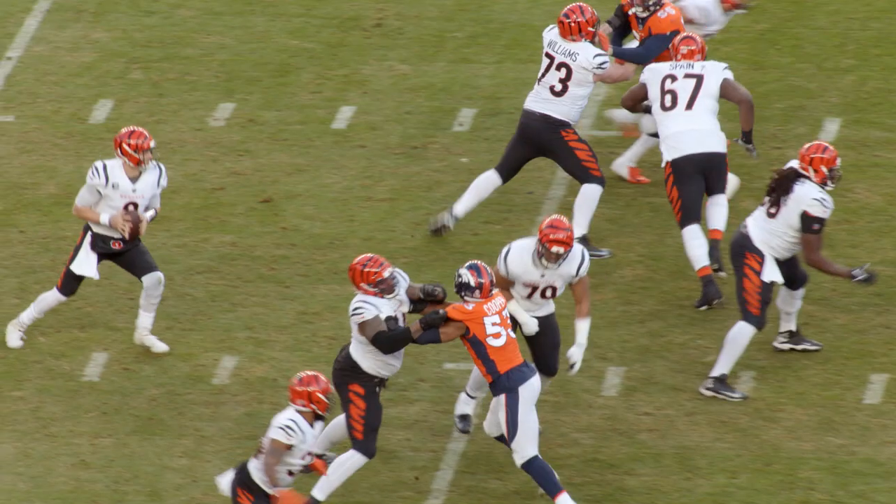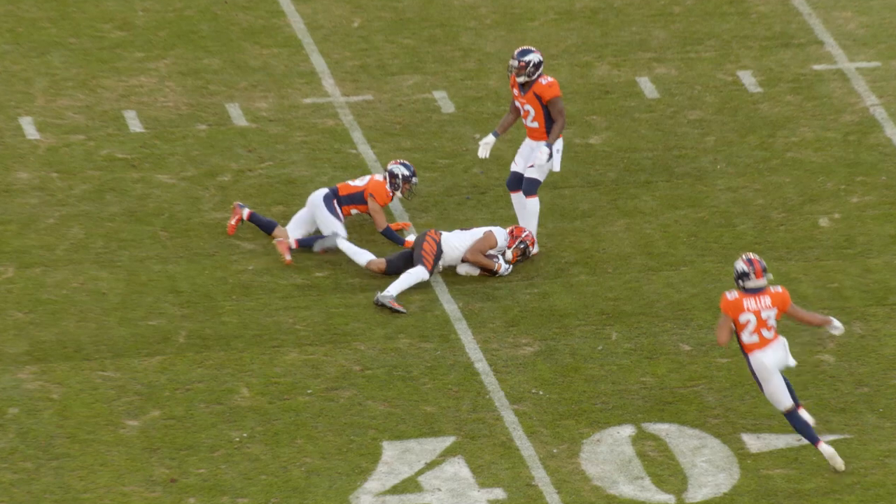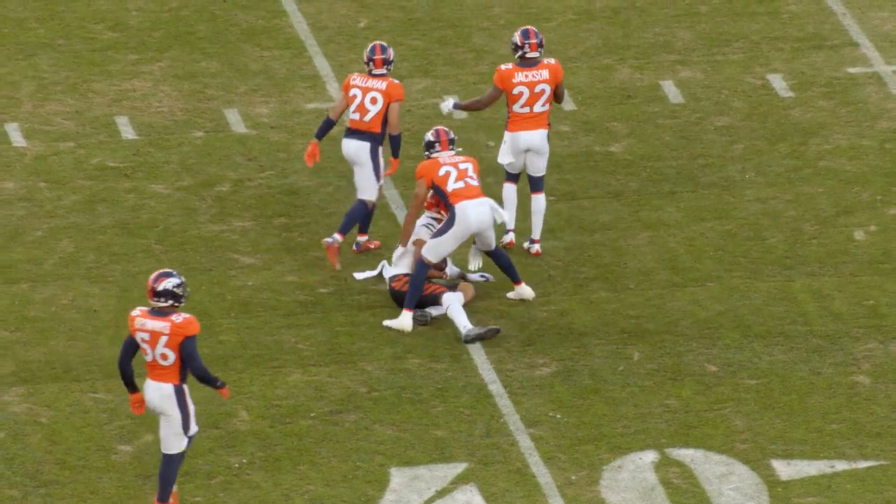Tyler Boyd has a knack for getting open. This guy is an extraordinary route runner. Burrow pulls the trigger over the middle, caught at the 40-yard line by Tyler Boyd.